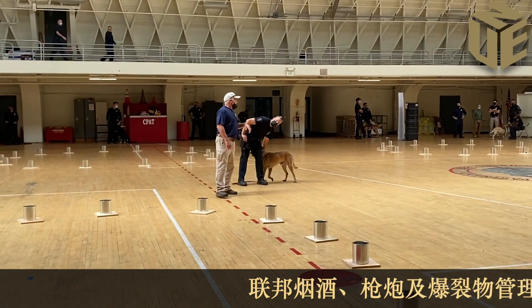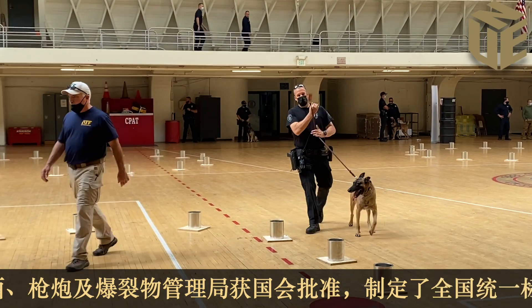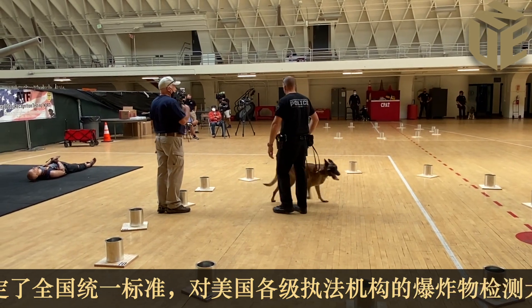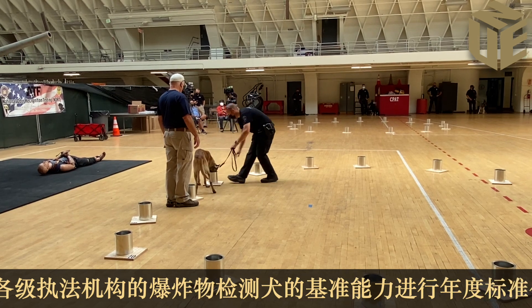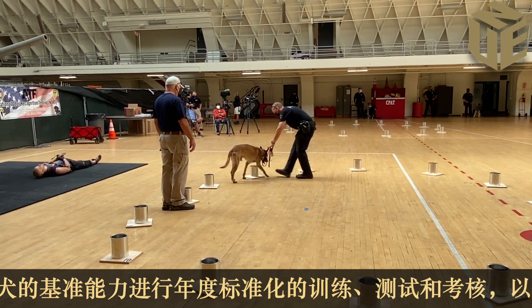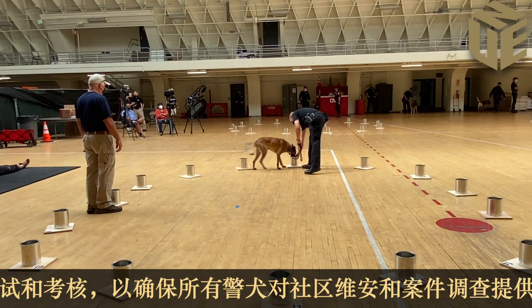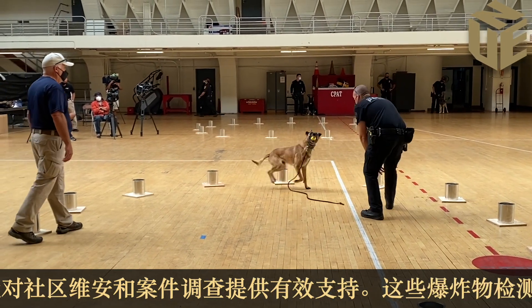The canine trainers will take the canine teams around these cans that you see behind us and make sure that the dog can respond to every explosive odor we have out there. Once they're proficient, we'll send them over to our forensic chemist who will administer the same test — the explosives are in different locations — and once they pass, they get a certificate of proficiency and they're on their way.